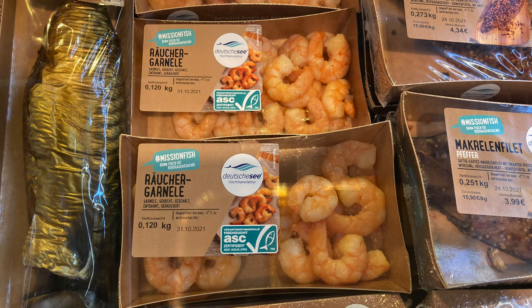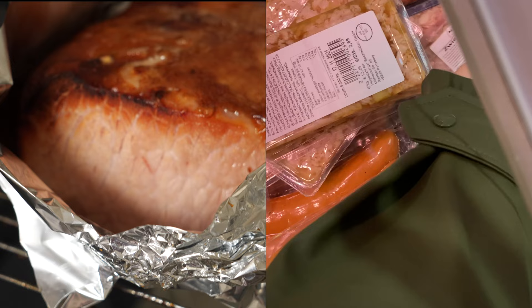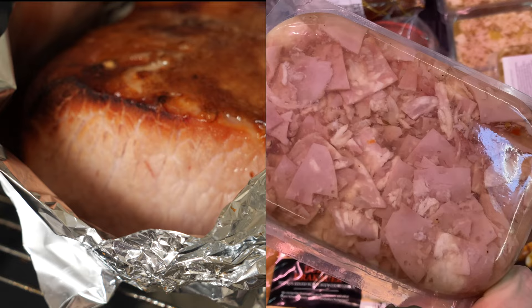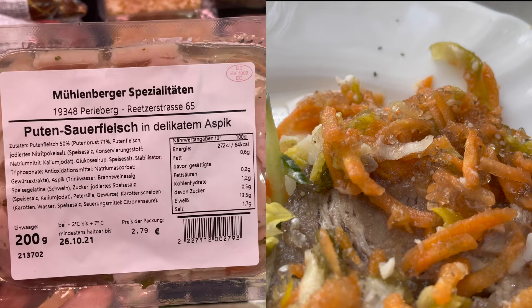In the meat section I found very interesting products — smoked prawns and smoked sprats. There was a Kassler marinated in water, onions, sugar, salt, vinegar, oil and pepper, served in aspic. And Sauerfleisch in aspic, which is a speciality from Schleswig-Holstein.